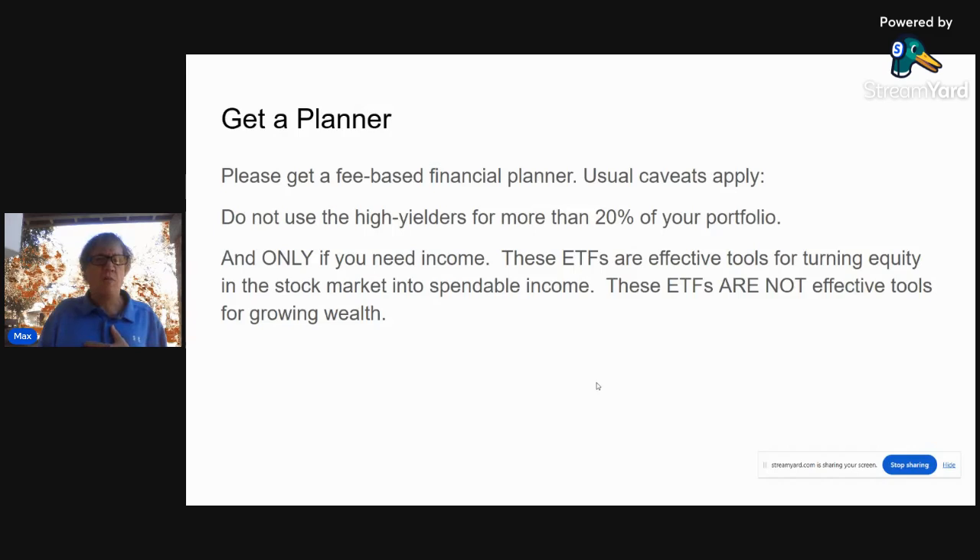Remember, this is good advice for me and my family, but it may or may not be good advice for you. Someone that does know is someone that advocates for you — that's why you should get a fee-based financial planner. Don't use high yielders for more than 20% of your portfolio. Keep all of these to 20% or less combined — if you have 10% Tesla and 10% FEPI, that's your 20%, you're done. The rest should be stocks and bonds. These are only to be used if you really need the income. These ETFs are effective tools for turning equity from the stock market into spendable income, but they are not effective tools for growing wealth. If you don't need the income and you're using these, you're leaving money on the table. Thanks for being here, have a great day.